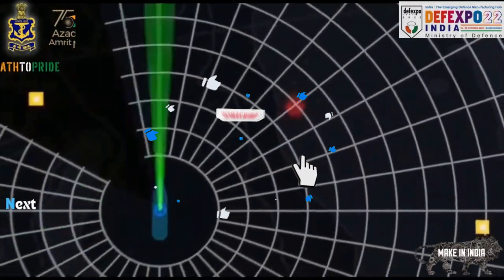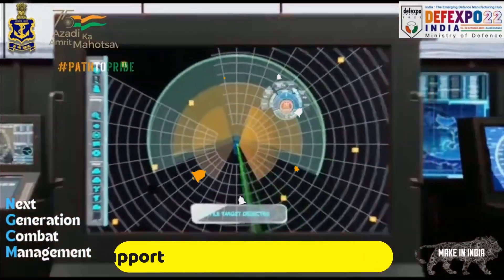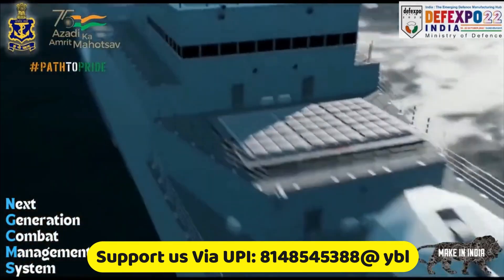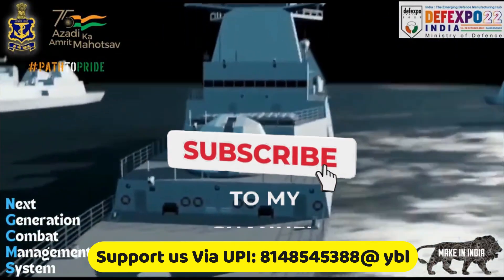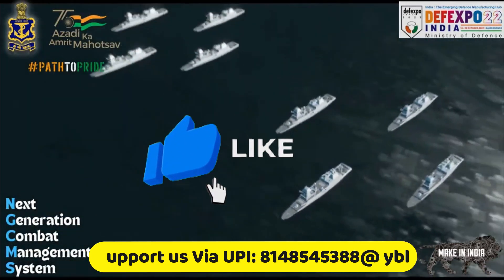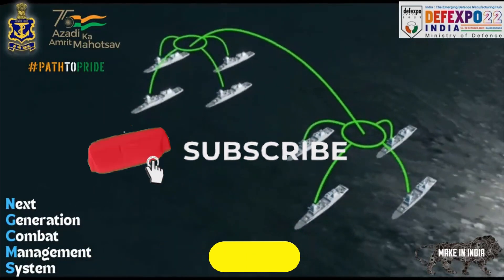This was today's update. Please let us know your views in the comment section. If you liked the video, do not forget to like, share, and subscribe. We will be back soon with more interesting developments from the defense sector. Jai Hind.